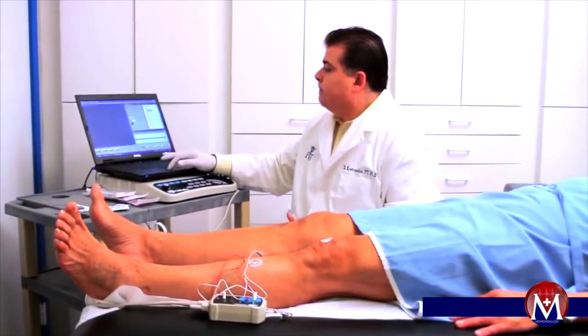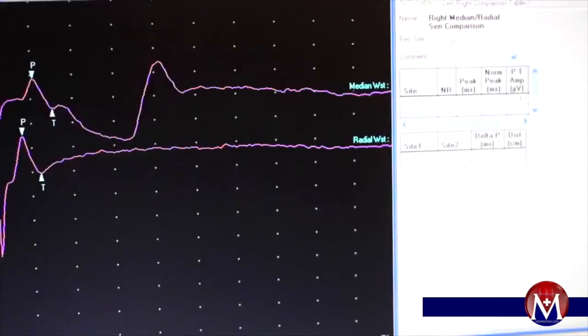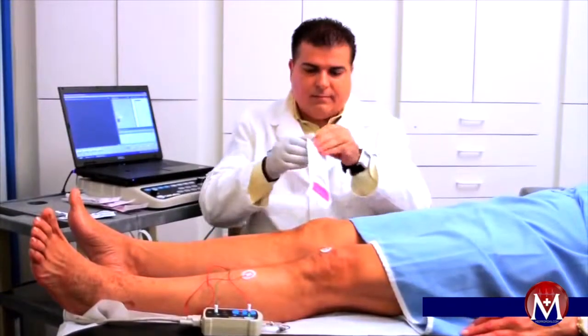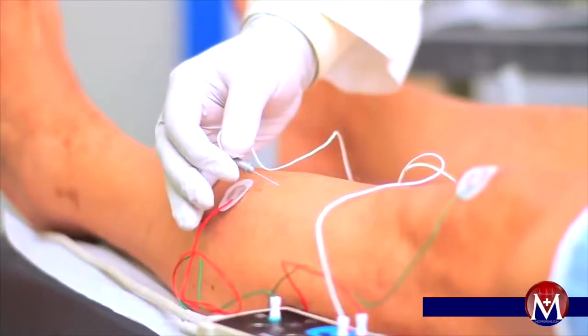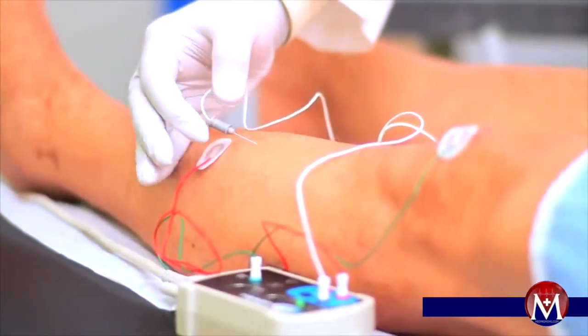These are but a few of the cases where the astute physician, through their concern, learning and experience, can guide the patient in the right direction towards a correct, timely diagnosis and start the right treatment plan.